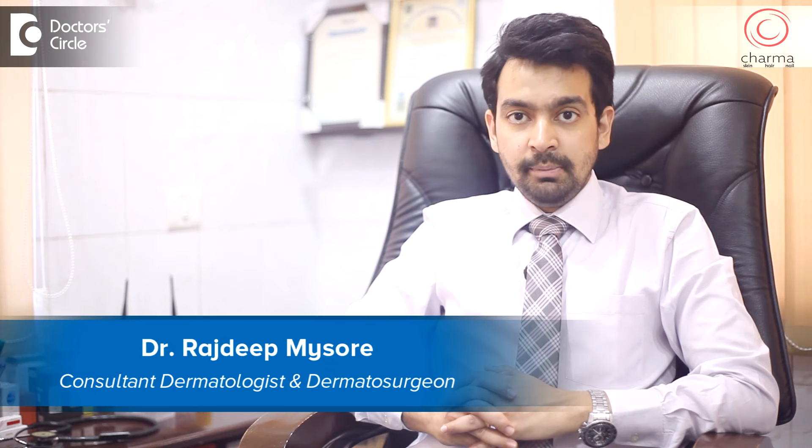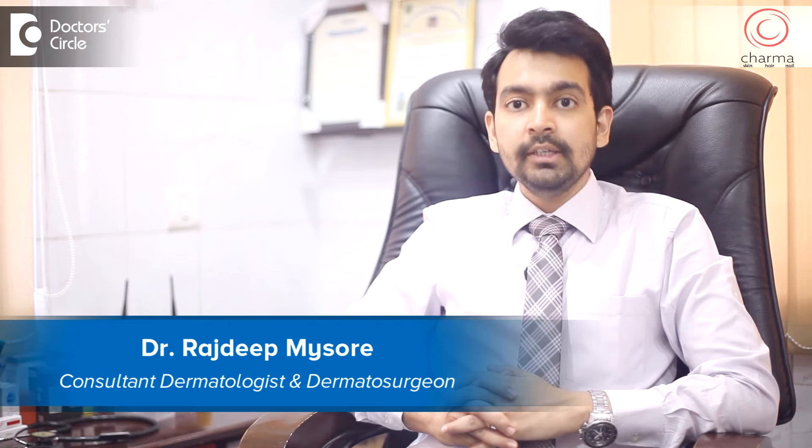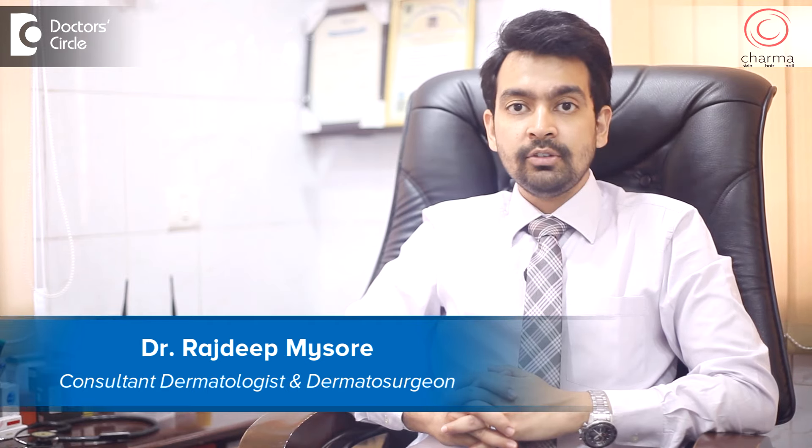Hi, I am Dr. Rajdeep. I am a dermatologist and dermatosurgeon practicing at Sharma, a skin, hair and nail clinic attached to Chirag Hospital in J.P. Nagar, Bangalore.